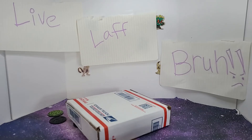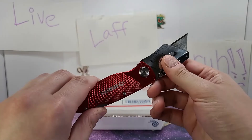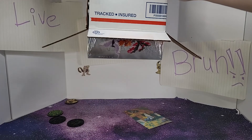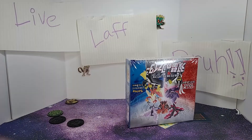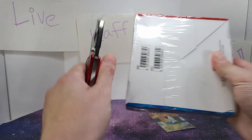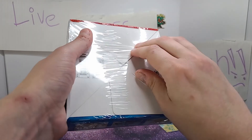I think I'm turning Japanese, I think I'm turning Japanese, I really think so. What's up jerks, Pokémon bastard here, and I have a set of Matchless Fighters. It's a Japanese set - I don't know what the set is called in English. Speaking of English, you can't find anything right now, so I decided to order some Japanese cards.